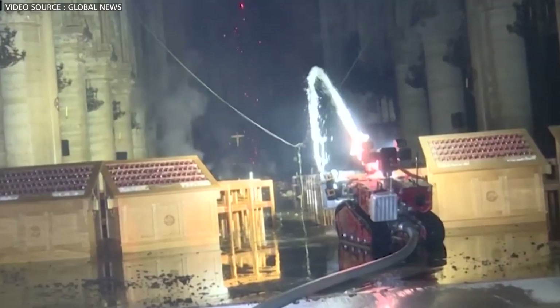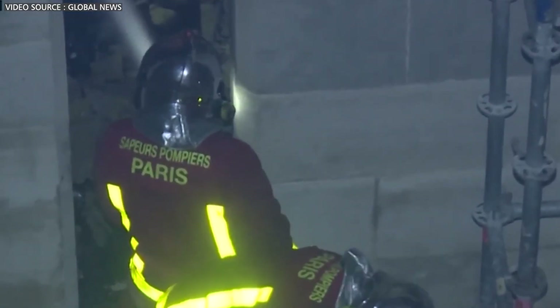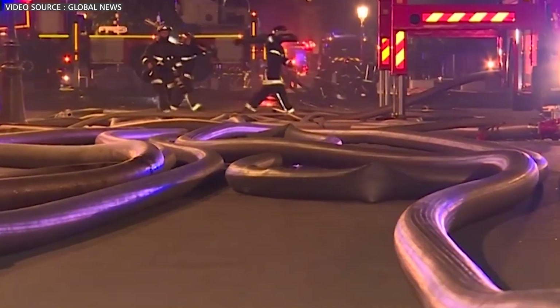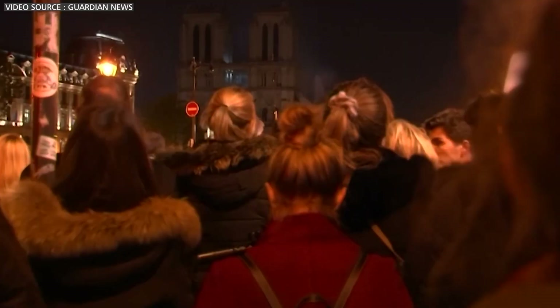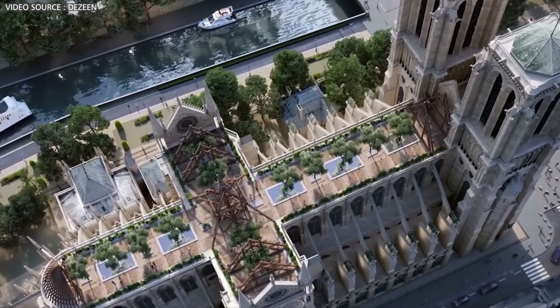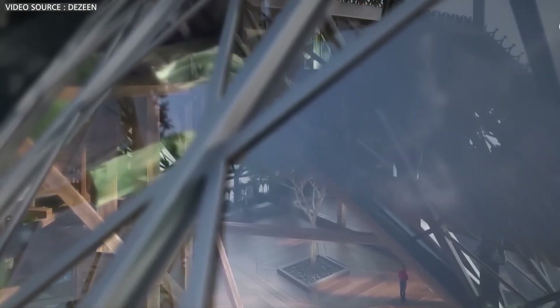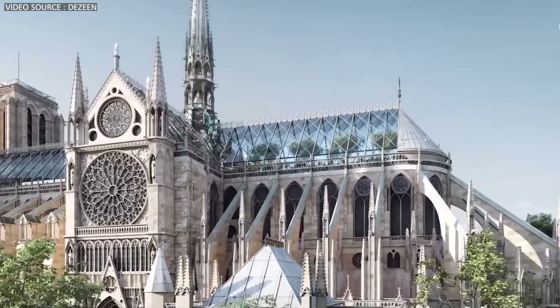Despite the destruction, there was a glimmer of hope. Firefighters heroically saved many priceless artworks and religious relics, though smoke and water damage were inevitable. In the aftermath, a wave of grief and determination swept across France. Within hours, French President Emmanuel Macron vowed to rebuild Notre Dame within an ambitious five-year timeline. This commitment brought together a global team of engineers, architects, scientists, and skilled artisans in an unprecedented effort to restore the iconic cathedral.